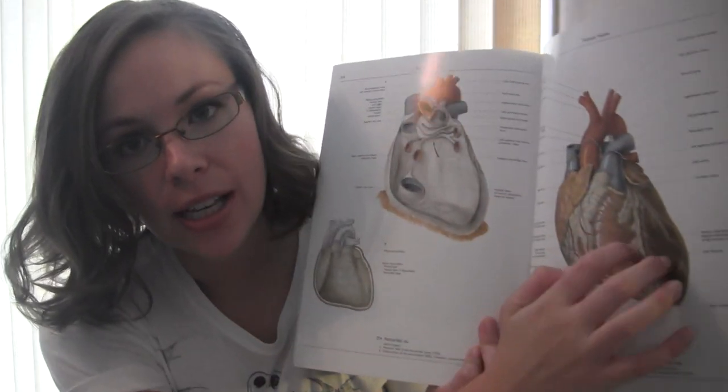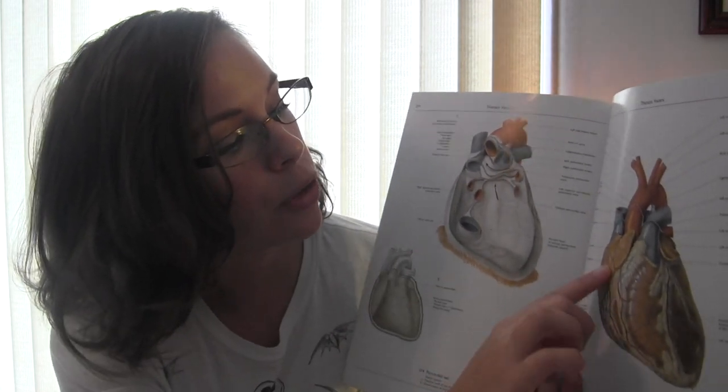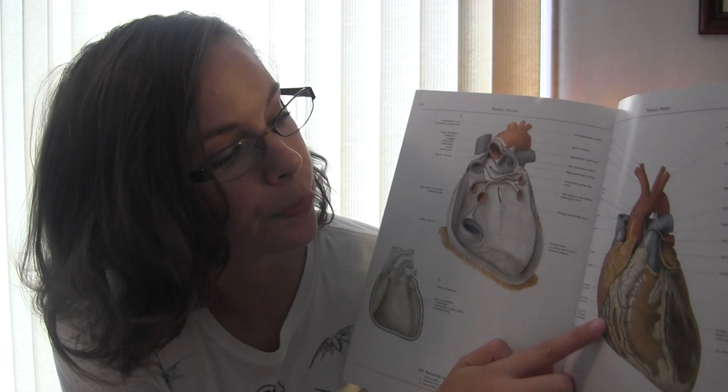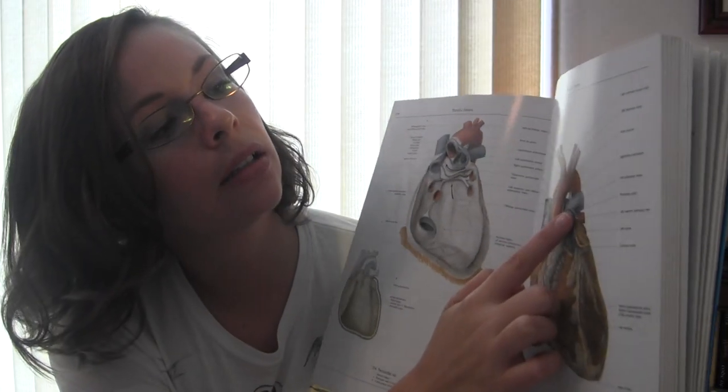The heart is so important. Basically, your heart has a left side — your left ventricle and your left atrium — and a right side — your right atrium and your right ventricle. And this is your aorta and your pulmonary artery, and your pulmonary vein, which is the blue. I have a picture of the blood cells.